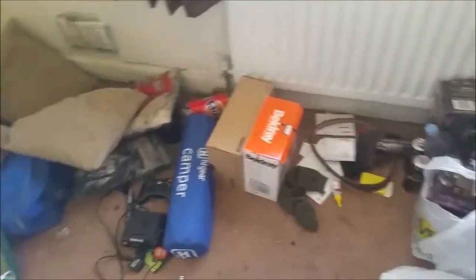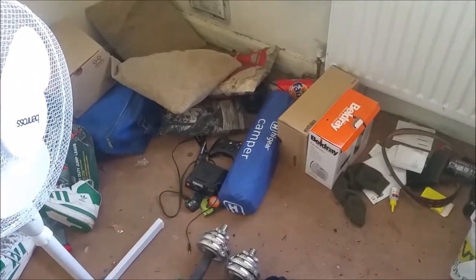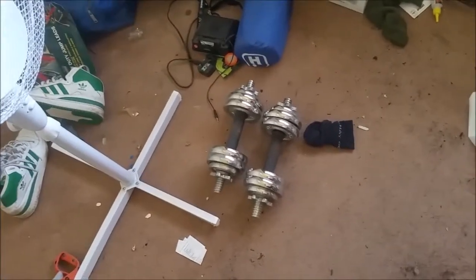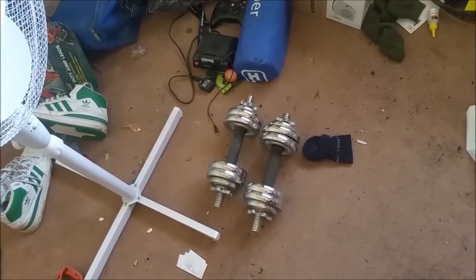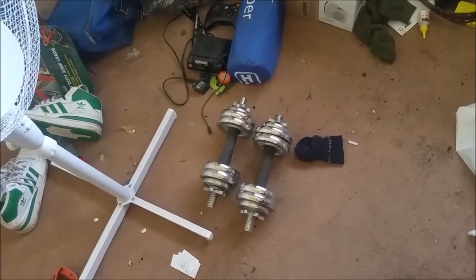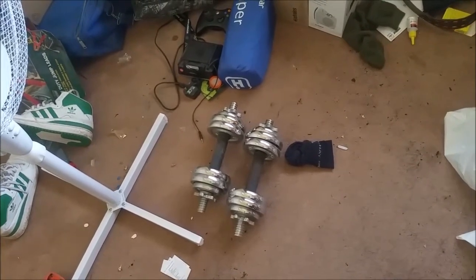He says an awful lot of this he doesn't actually want — even these dumbbells. He's going through them, but I think I'll put them on Freecycle. He came by about two hours ago because he's going to paint the ceiling for me.